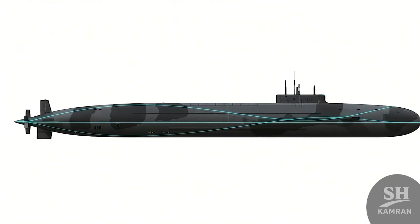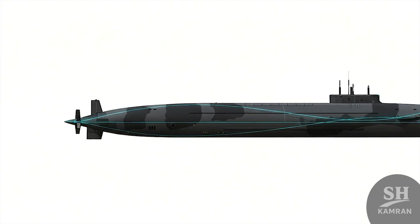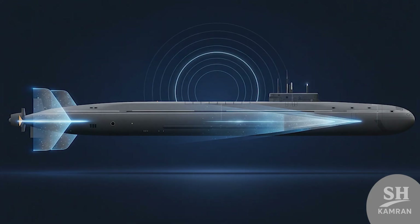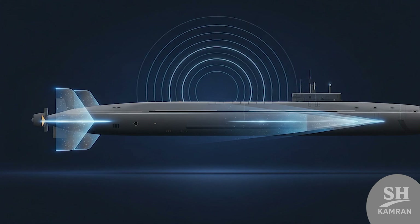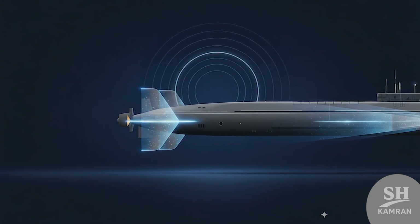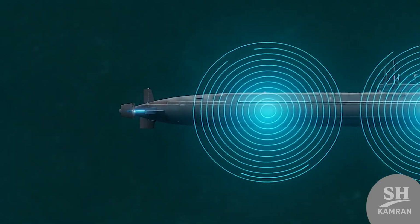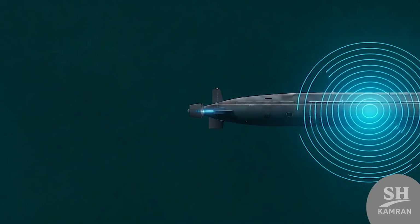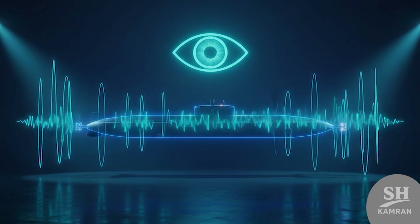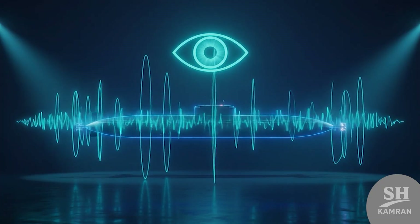Borea-A also uses very advanced stealth design features. The hull is fully hydrodynamic, shaped like western designs. Moveable fins and a shorter sail reduce detection signatures further. When moving, enemies almost hear nothing at all. Even flank and towed sonar arrays are installed, carefully monitoring surrounding sounds with high precision. Before the enemy knows, Borea-A already has the information, providing constant awareness and advantage under the ocean.